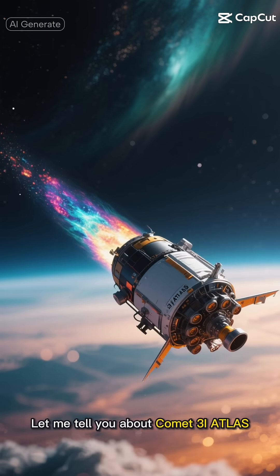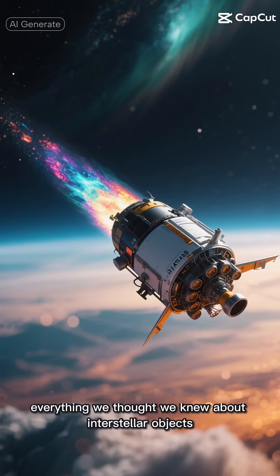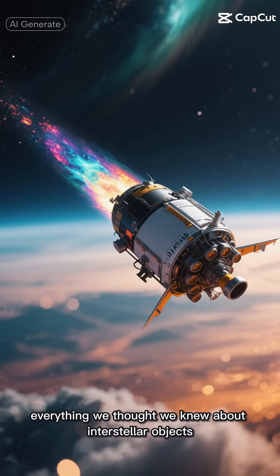Let me tell you about Comet 3I Atlas, a mysterious visitor from another star system that's challenging everything we thought we knew about interstellar objects.